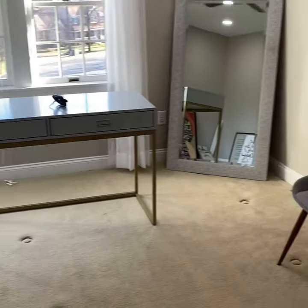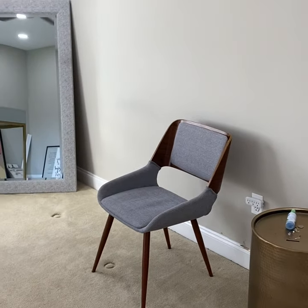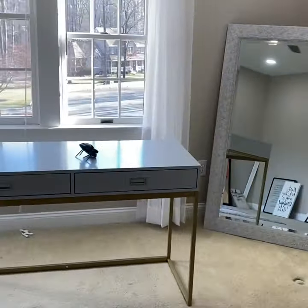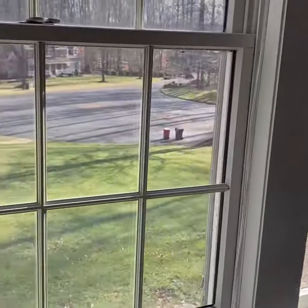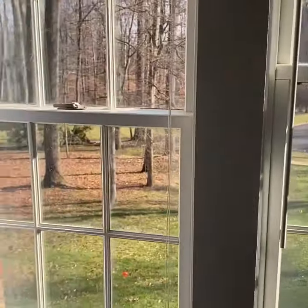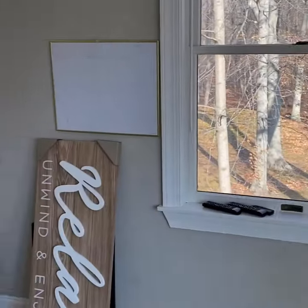DIY — I will keep you guys posted on the progress. I'm hoping to create a space that will be really inspiring. Send me some positive vibes, and look at this natural light. I mean, you can't ask for more, so wish me luck.